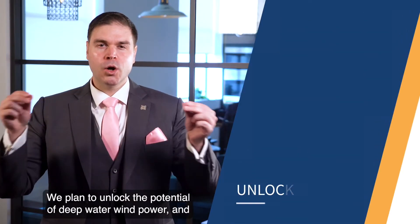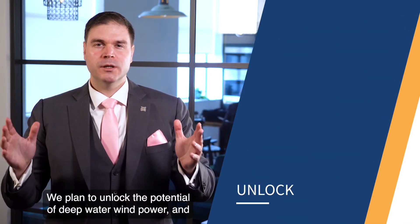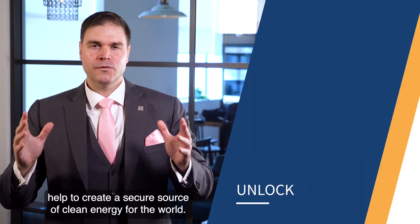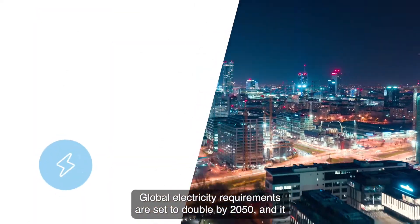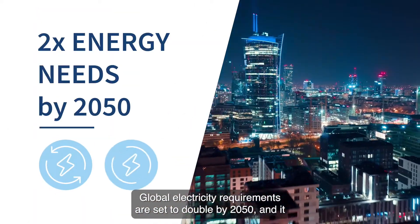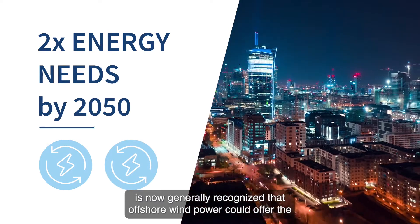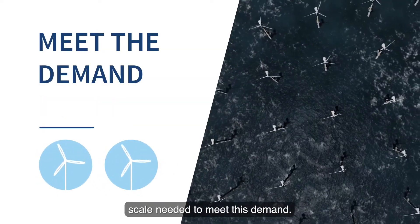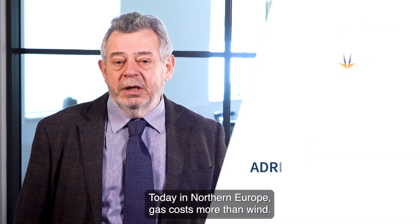We plan to unlock the potential of deep-water wind power and help to create a secure source of clean energy for the world. Global electricity requirements are set to double by 2050, and it is now generally recognised that offshore wind power could offer the scale needed to meet this demand. Today in Northern Europe, gas costs more than wind.